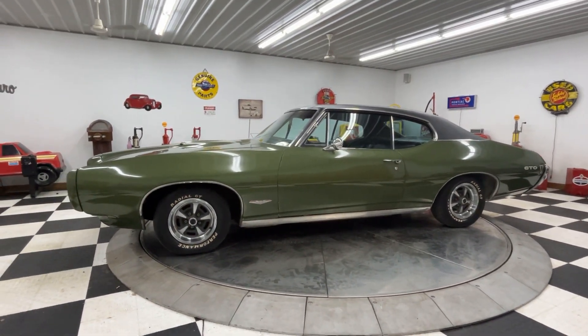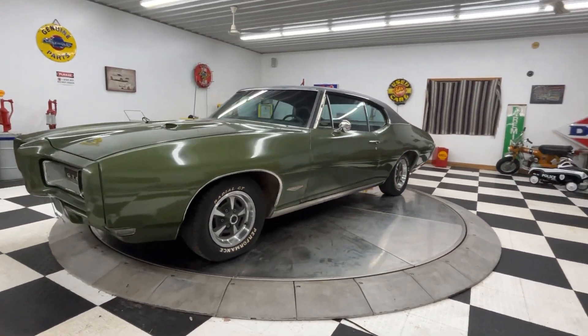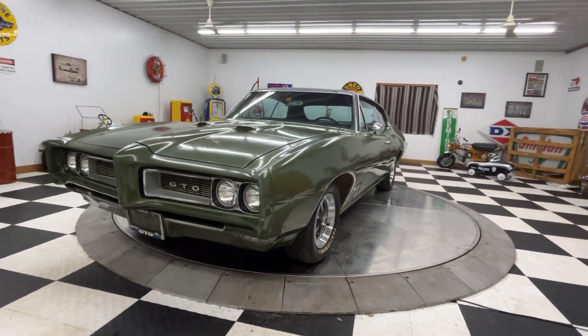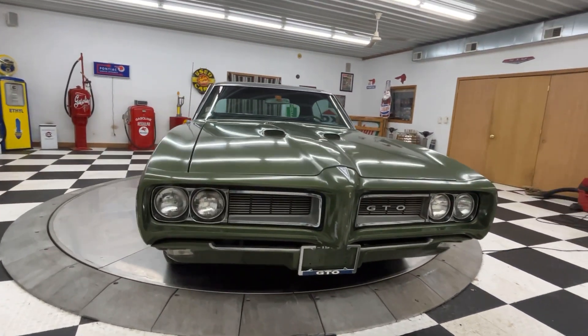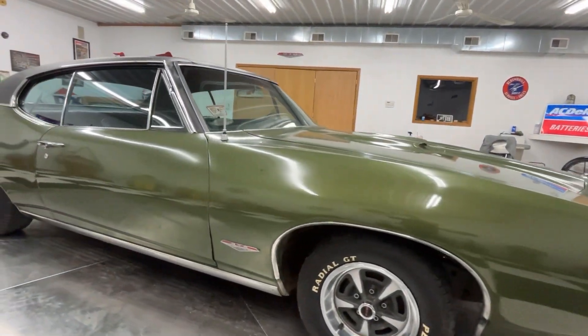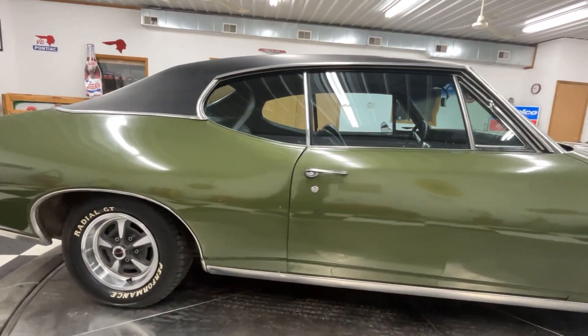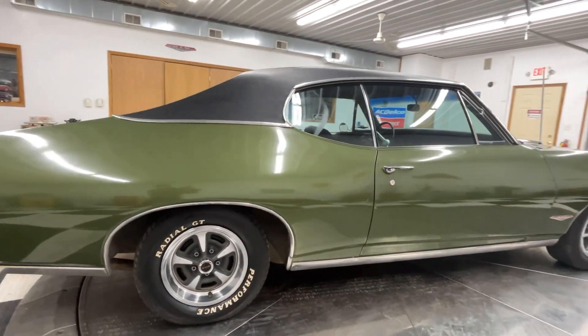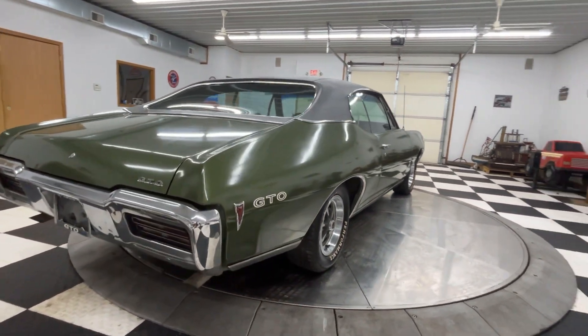The exterior is done in green. This car has only had one owner since the late 70s — Adam thought either '77 or '79. It's got 90,000 original miles on it, a 400 cubic inch V8 engine, and a manual four-speed transmission.